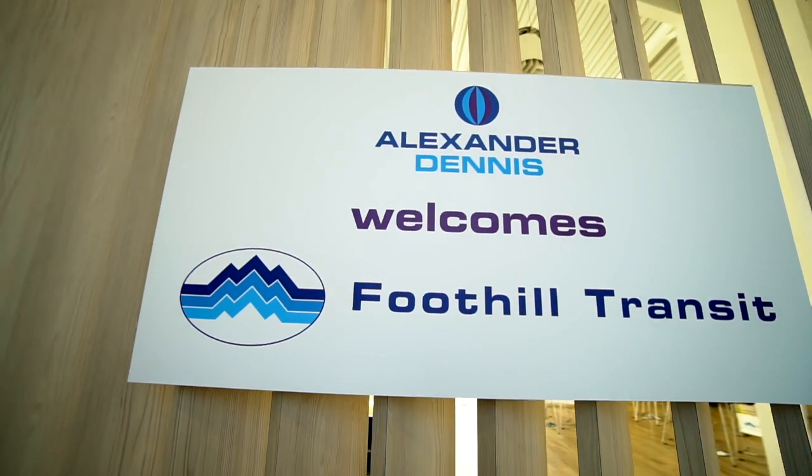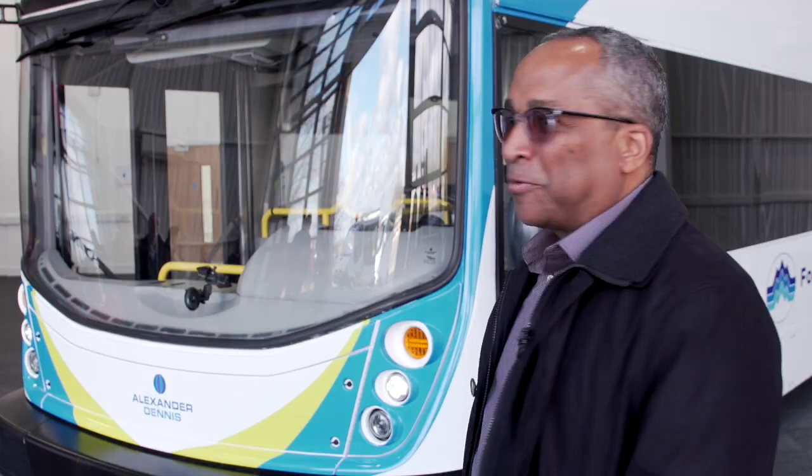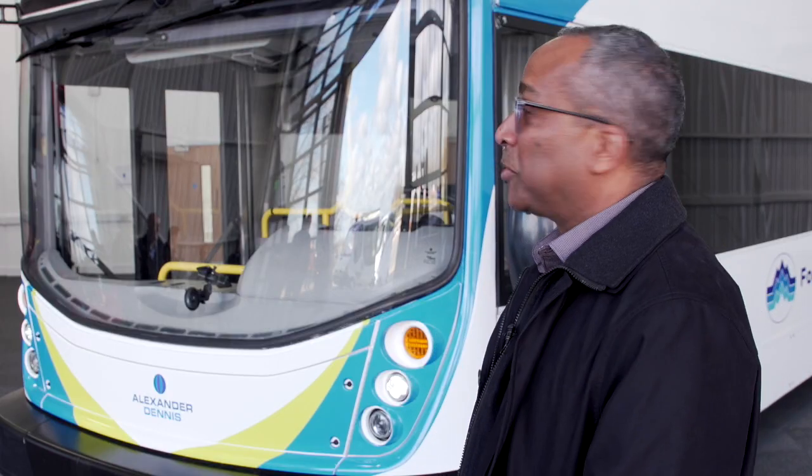ADI has been an amazing partner since the beginning. They've listened to what we're looking for in a vehicle and taught us a lot about what their vehicle can do. We've been working with them, talking to them for about two or three years now. We've been looking at this on paper for a long time, and to see it finally here in the flesh is amazing. It's a beautiful vehicle.